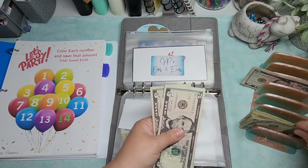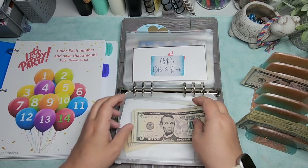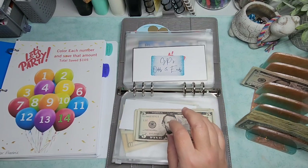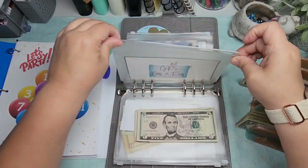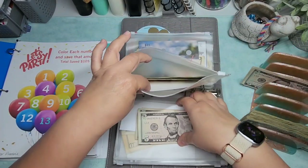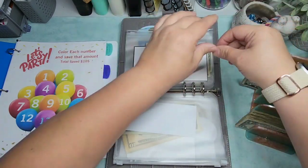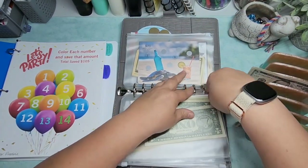I'm going to go with the next biggest number, which is 13. So 10, 11, 12, and 13. Let's color that in and just stick that in there for now because I know I can't do anything else with it.